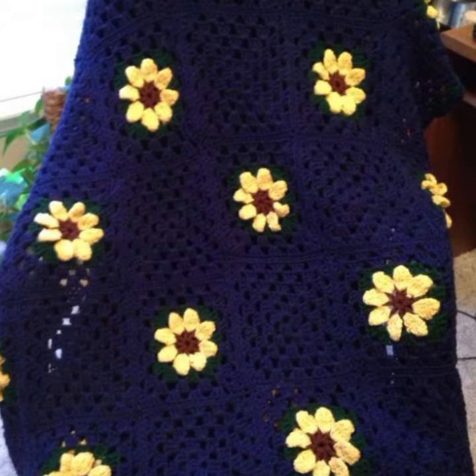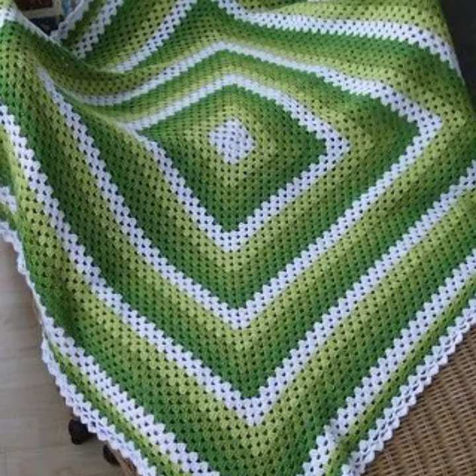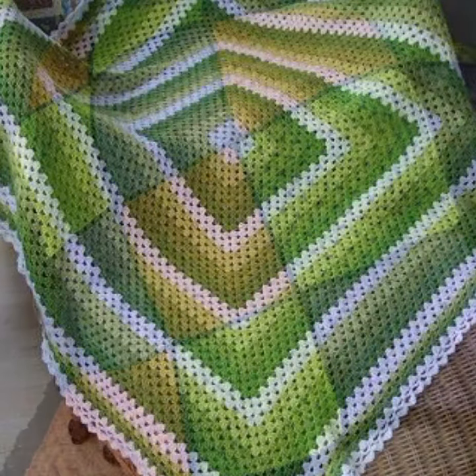How was the video, and how were the designs of these beautiful and trendy crochet blankets? Friends, thanks for watching my video, see you again. Allah Hafiz.